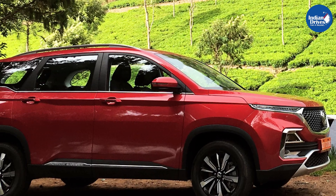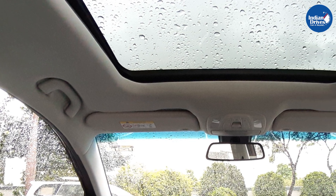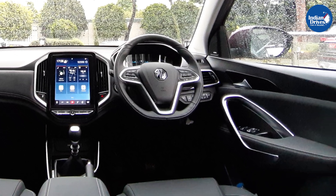Morris Garages kicked off its Indian operation by launching its SUV MG Hector in the Indian market. As soon as it was launched, it received some good bookings and was a huge hit in the Indian market.